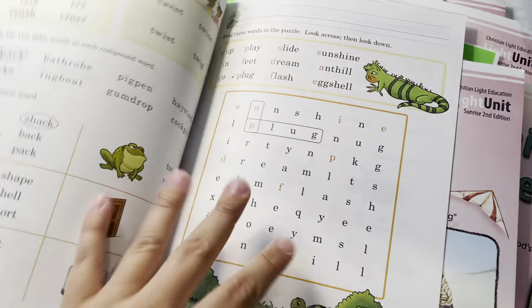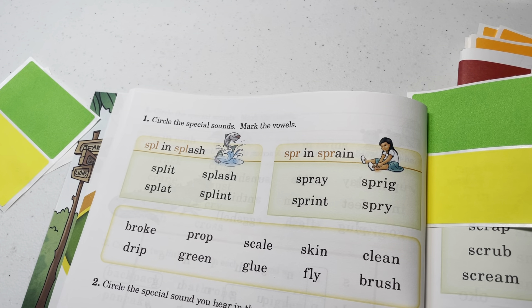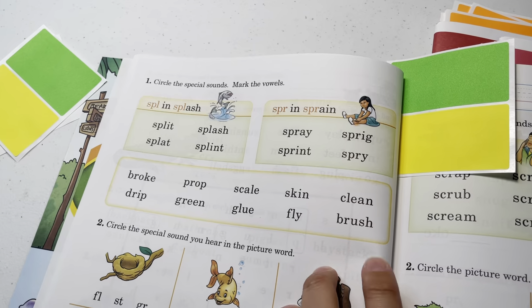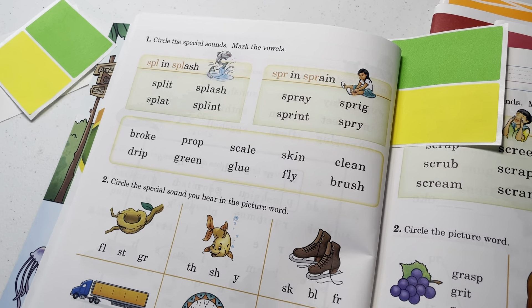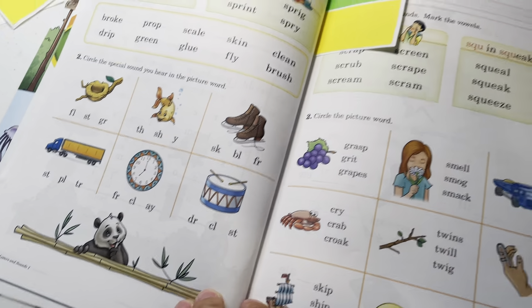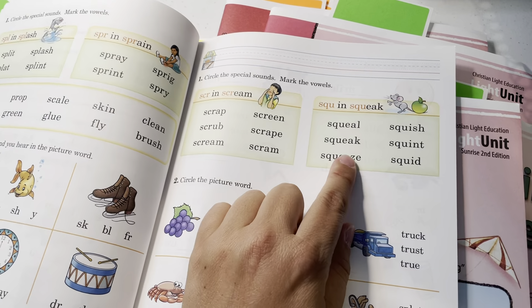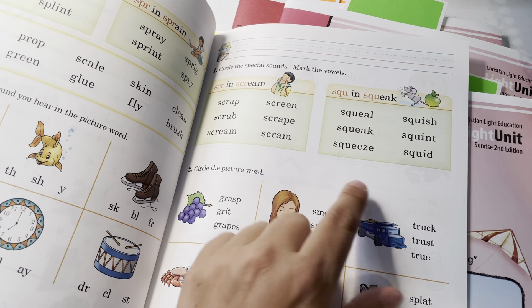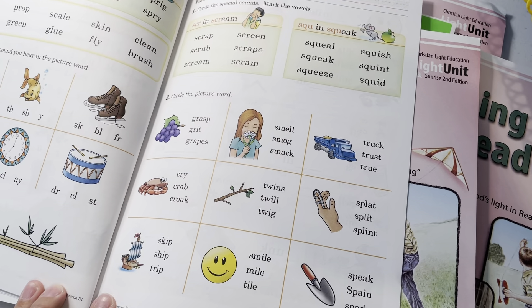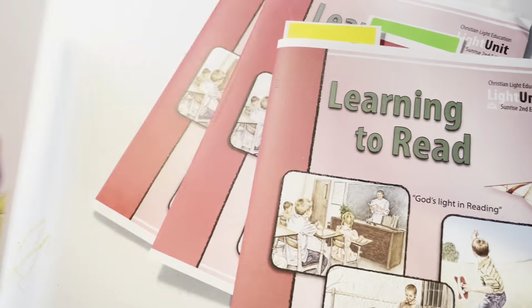It's really just up to you what interests you. Spluh in splash, split, splash — then circle the special sound you hear in the picture word. Scruh and scream, squuh and squeak — you have six words with each special sound.